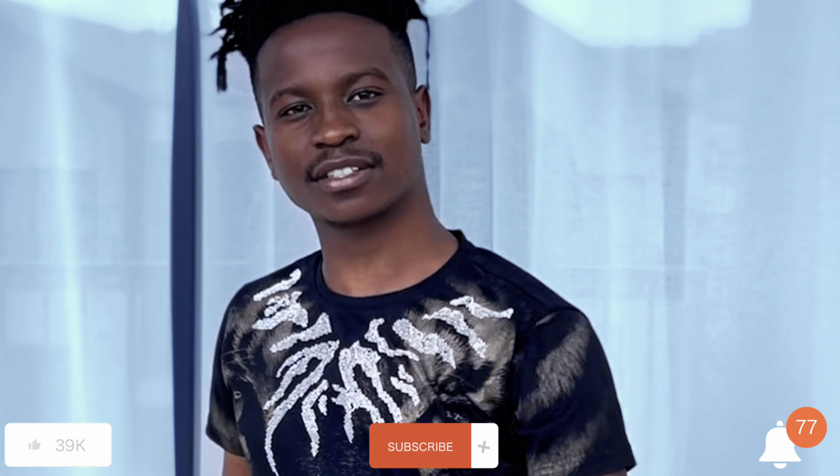Good day guys, as you all know me as Mentor Naztech Ninja. Before I continue, please like, subscribe, and hit that notification bell so you can get notified once I upload.